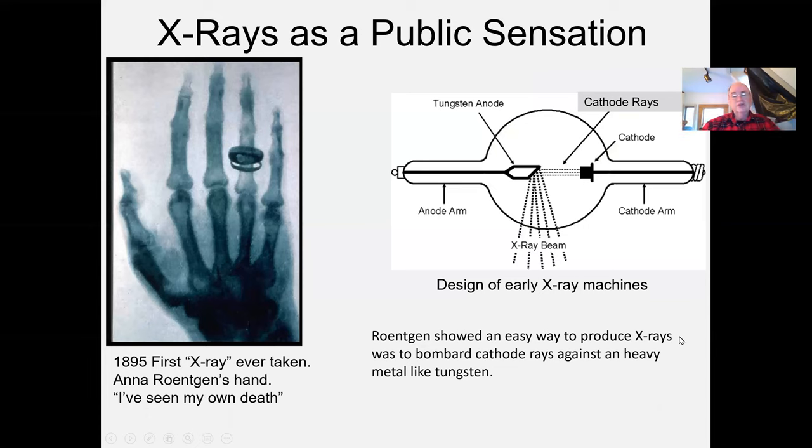He spent some months very quietly by himself in the lab exploring these rays, trying to find out their properties. He tried to see if they would obey the law of reflection, as all waves and even billiard balls on smooth surfaces would. He tried his best to determine what these rays were without much success. But we do have the very famous picture of his wife's hand. Once he found out about the penetrating power of these rays, he had her put her hand on a photographic plate and shone the x-rays through it. One of the most famous photographs in the history of science.